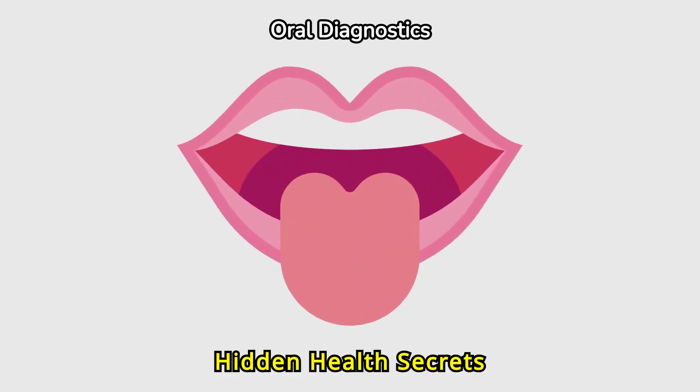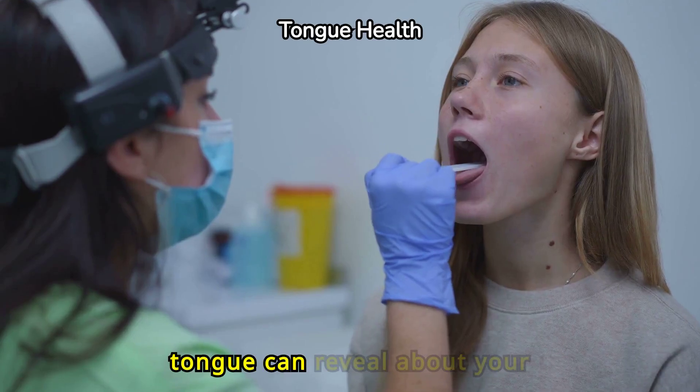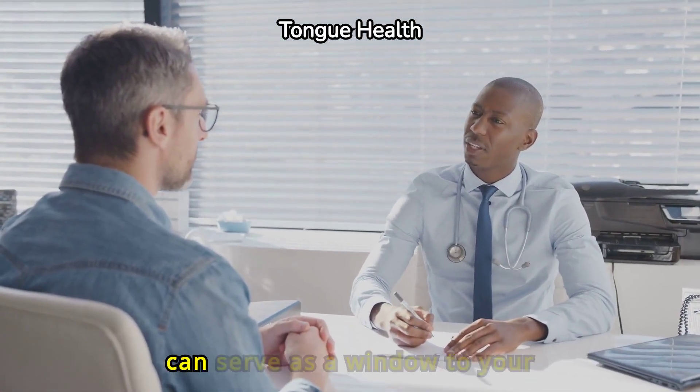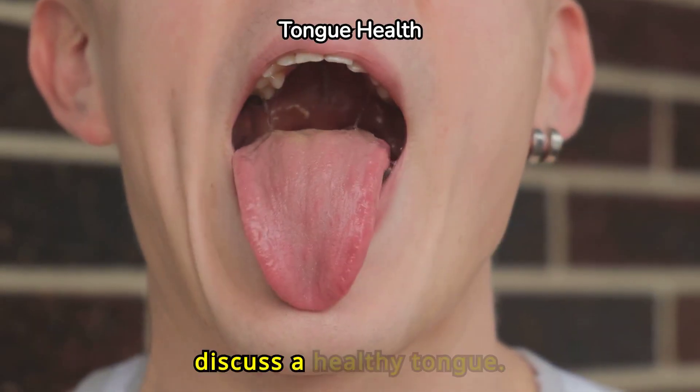Your tongue reveals hidden health secrets. Welcome to our channel, where today we explore what your tongue can reveal about your health. Believe it or not, the tongue can serve as a window to your overall well-being. First, let's discuss a healthy tongue.